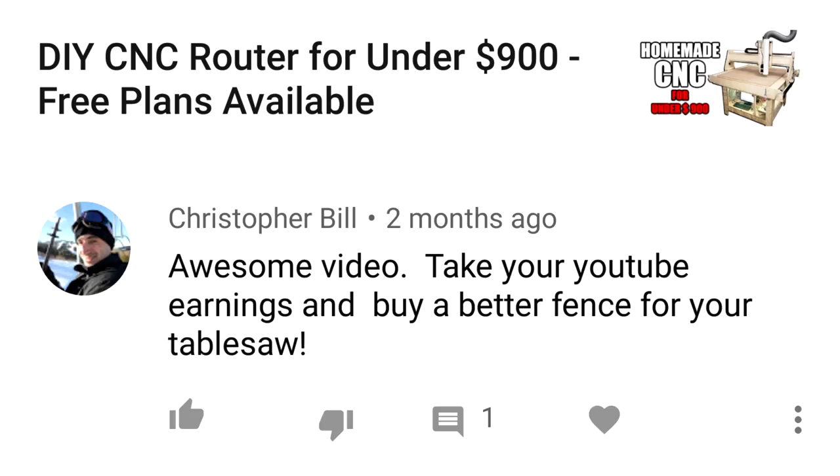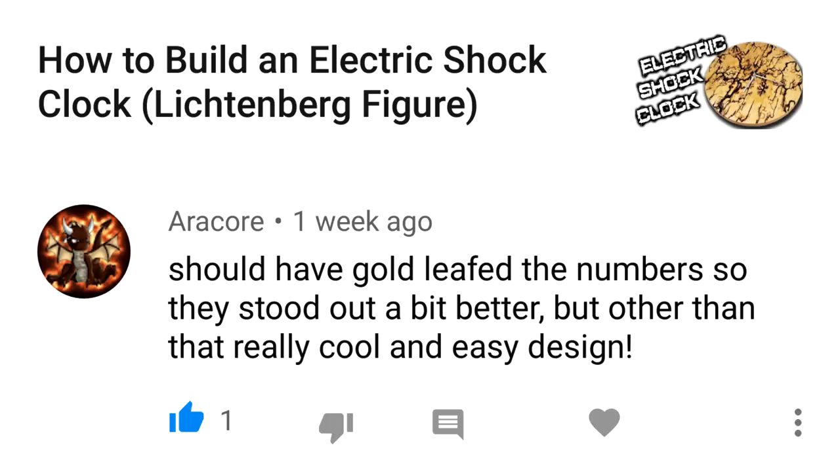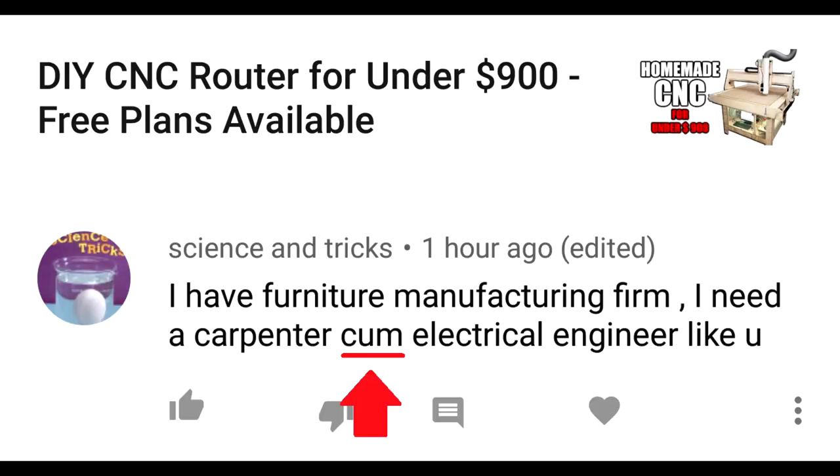Comment: 'Awesome video, take your YouTube earnings and buy a better fence for your table saw.' Whoa, you guys severely overestimate the amount of money I'm making off YouTube. 'Should have gold leafed the numbers so they stood out a bit better, but other than that really cool and easy design.' Unfortunately I ran out of all my gold leaf when I was doing that project last week for the Queen of England.